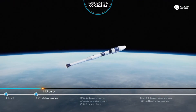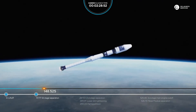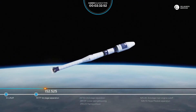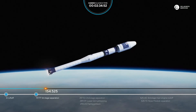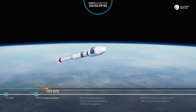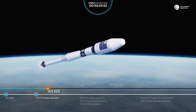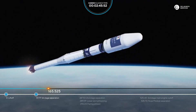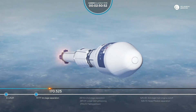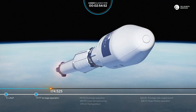Our next upcoming event is the separation of the second stage, or the core stage — that will be at about 287 seconds into flight. Everything looks nominal. It's 160 seconds from liftoff, rocket continues its ascent. 170 seconds — all flight parameters are nominal.